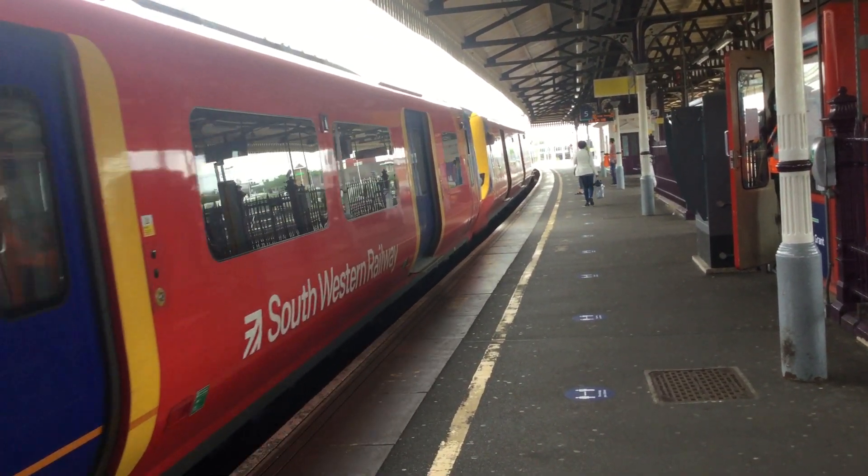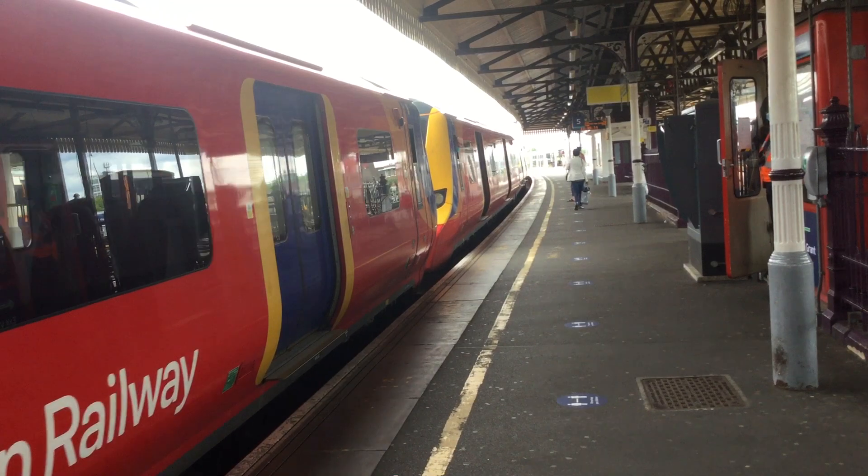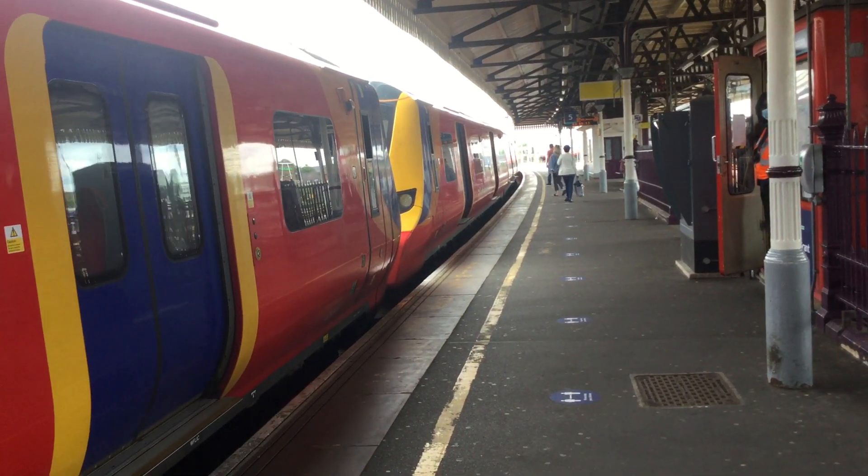If you are travelling to Isleworth, you will need to travel in the front 7 carriages of the train.